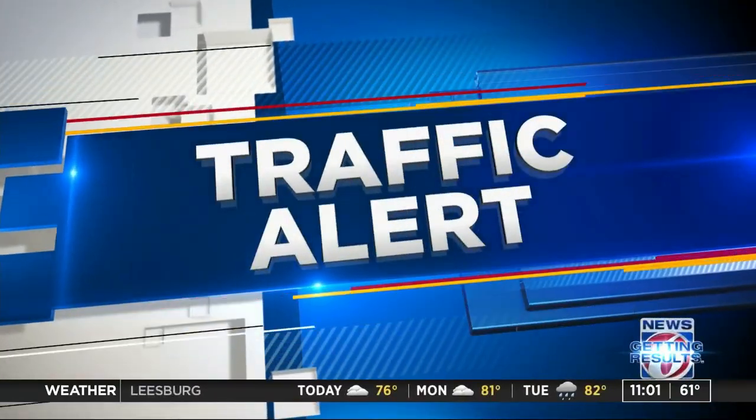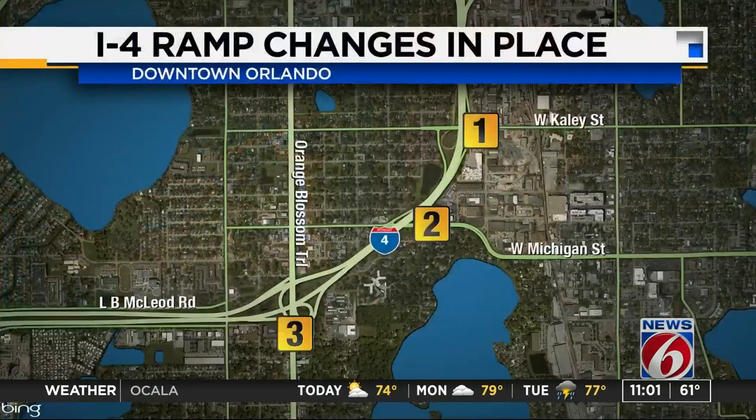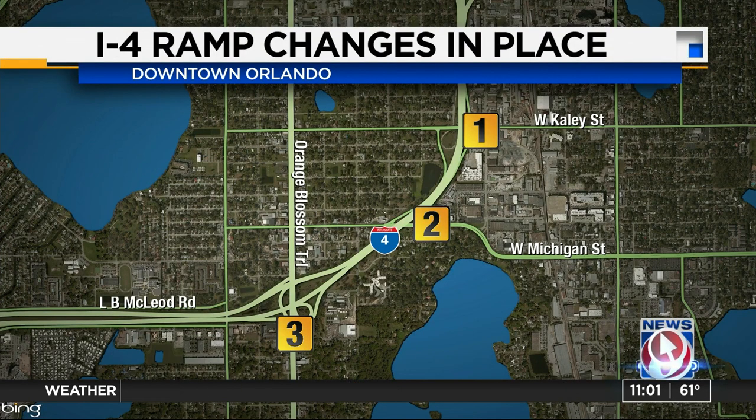Now to those big changes along a busy stretch of I-4. The last of those changes just went into effect in the last few hours. We're focusing on three I-4 exits tonight: South Street, Michigan Street, and Orange Blossom Trail. These are all the eastbound exits.